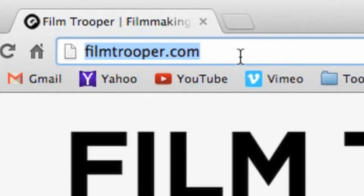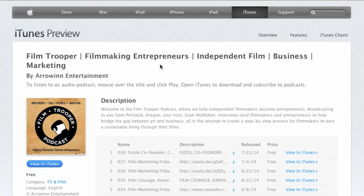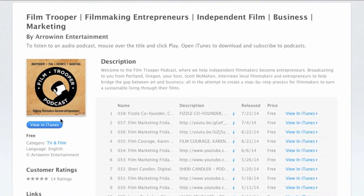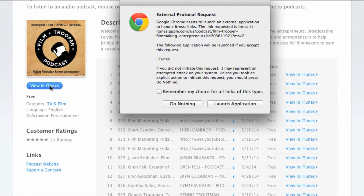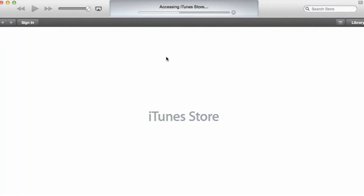So the first thing we're going to do is you just go to this URL: filmtrooper.com/iTunes. When you click into that, you will see this page jump up. And simply, all you do is come down here and click View in iTunes, and it'll say launch this application. This will open up iTunes.